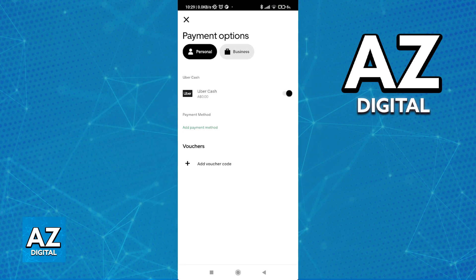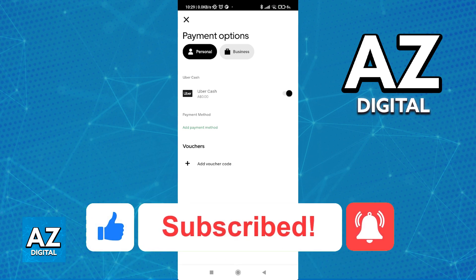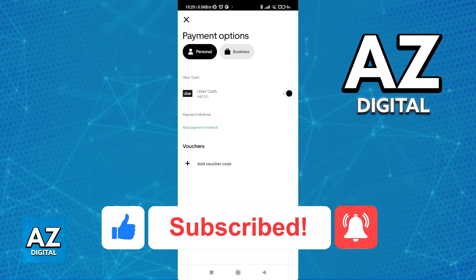I hope I was able to help you on how to use Uber credits on Uber Eats. If this video helped you, please be sure to leave a like and subscribe for more easy tips. Thank you for watching.